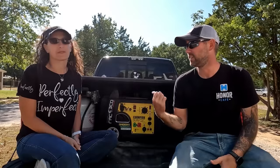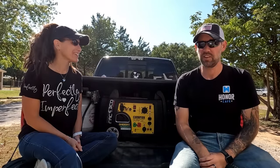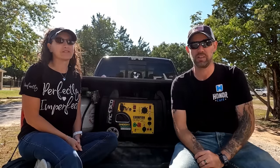So the generator — you don't need it, but it's really nice to have. They sell these on Amazon and will ship it right to you, which is how we bought ours before we took off on our adventure. We'll leave a link in the description to the Champion dual fuel inverter generator.